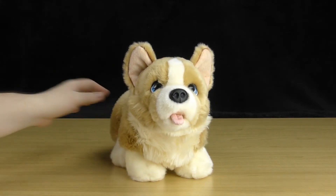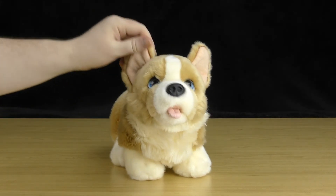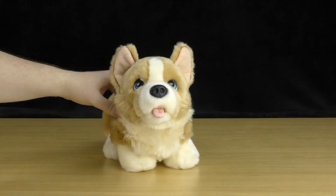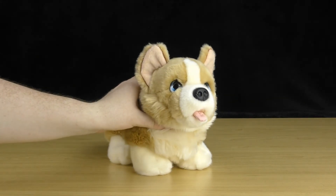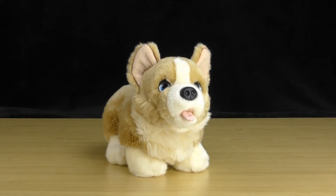So that was the Keel Toys Signature Cuddle standing corgi puppy, the 32 centimeter version. It's smaller than the others but still very cool, and it definitely looks like a small corgi standing up — they've done a good job. If you liked this video, please hit the like button and feel free to subscribe, as I'll have more plush toys up very shortly. Hit that notification button and share this video with your friends. Thanks for watching — see you in the next one!